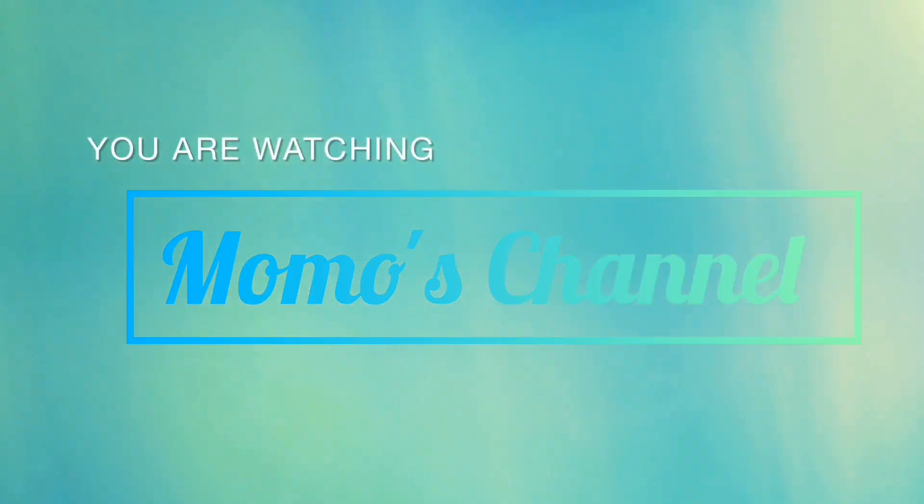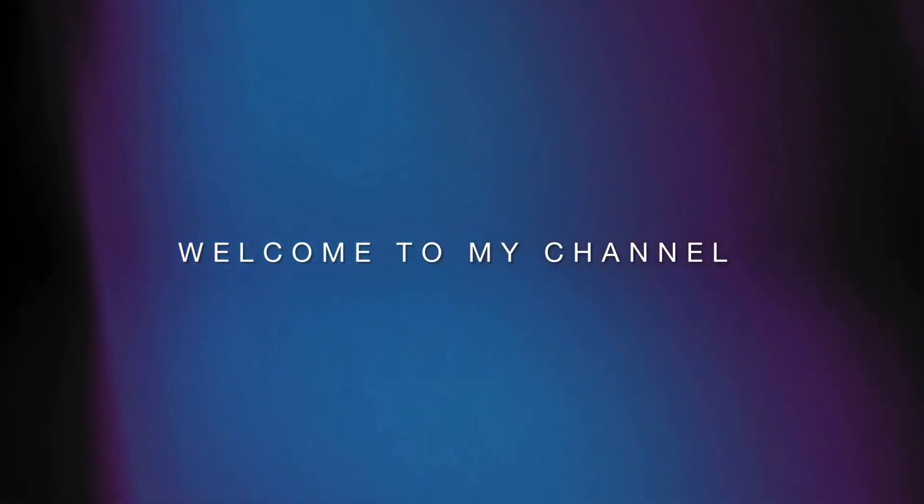Hello, you're watching Momo's channel. Welcome. So I'm going to do a flip-through of my journals.